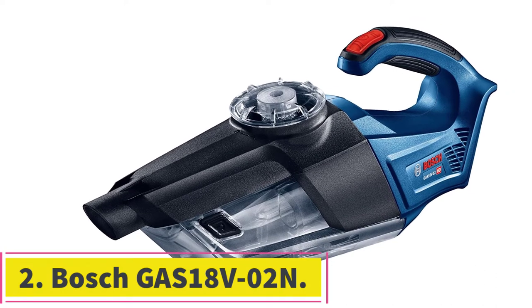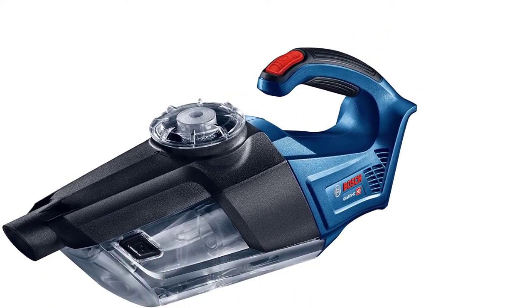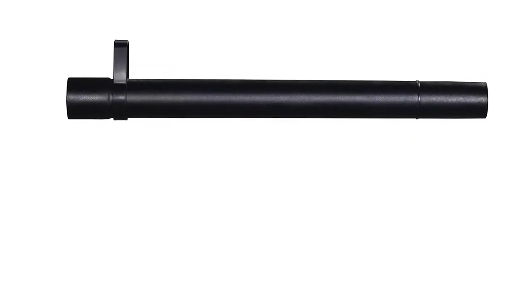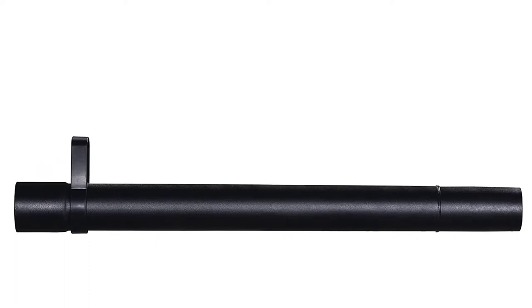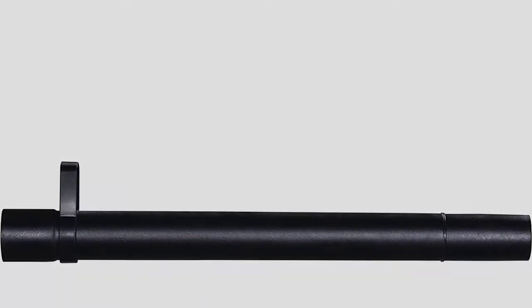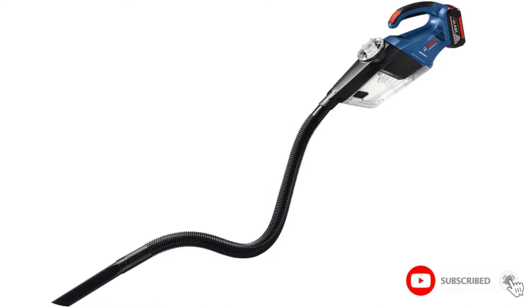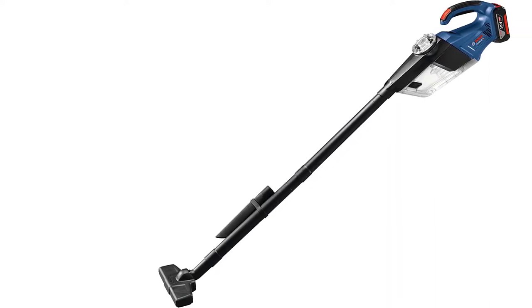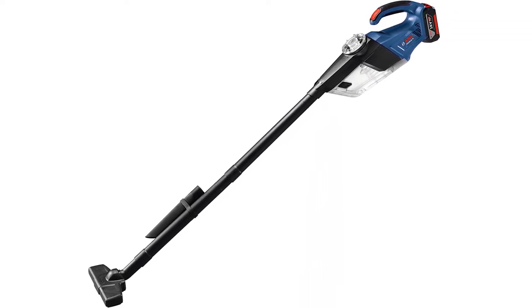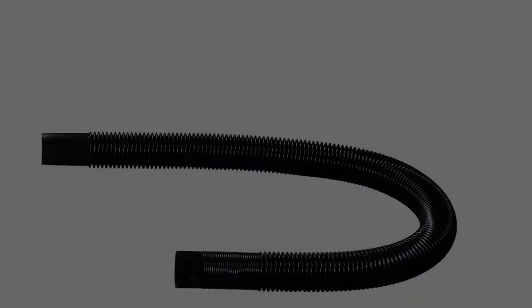At number 2: the Bosch Gas 18 V02N. Having produced high-quality power tools for decades, Bosch knows what it takes to impress its customers. Despite its simplicity, the Gas 18 V02N vacuum is an excellent product coming in at a competitive price point. Throughout my testing, a 6.0Ah battery pack was more than adequate to rid every crevice of my Volkswagen GTI of dirt, sand, leaves, and hair.